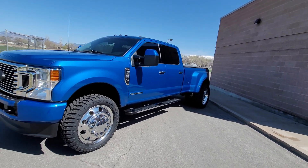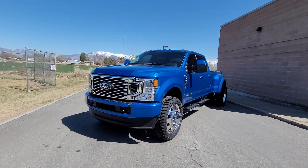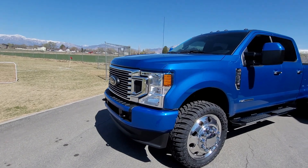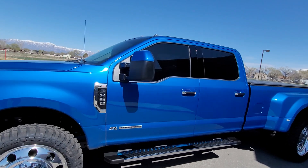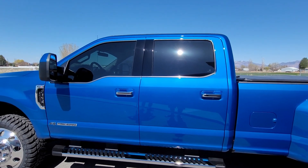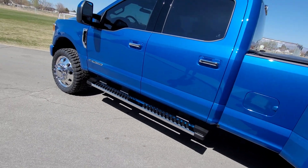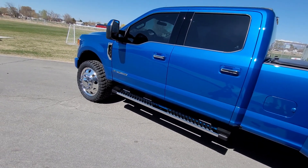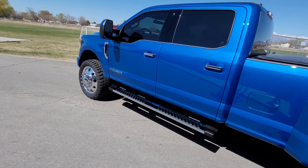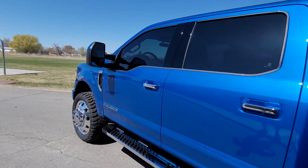We did some paint work on the truck. The F350 dually STX package doesn't come with painted bumpers, so we painted the bumpers to match the truck. We also painted the mirror caps and the door handles — he ordered aftermarket door handles because the stock ones don't have chrome covers, and he wanted chrome like we did on the tailgate. He also ordered chrome running boards; it originally had black ones, sold those for about half of what he paid for the chrome ones. We also had the window tint done locally.